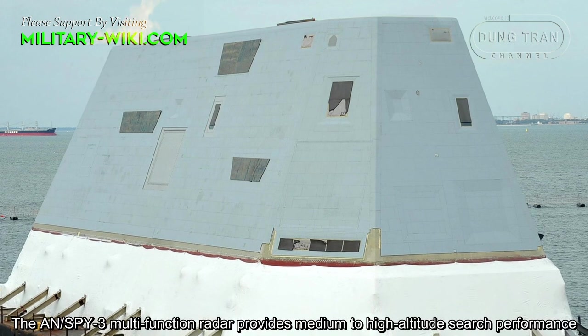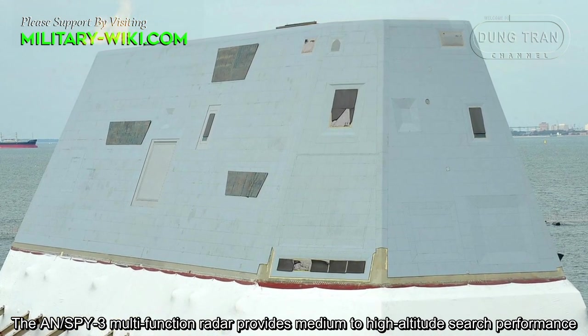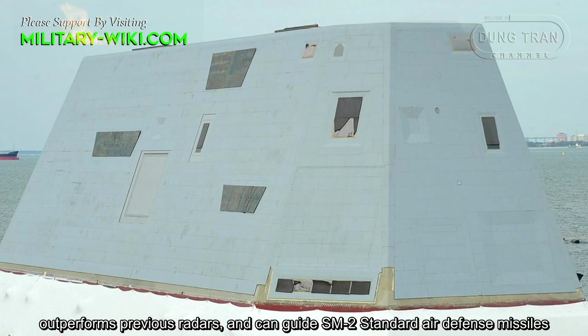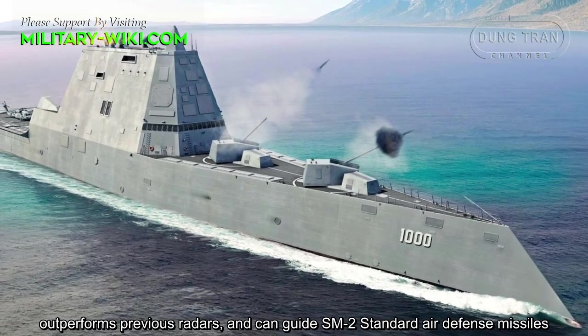The AN/SPY-3 multi-function radar provides medium-to-high altitude search performance, outperforms previous radars, and can guide SM-2 standard air defense missiles.